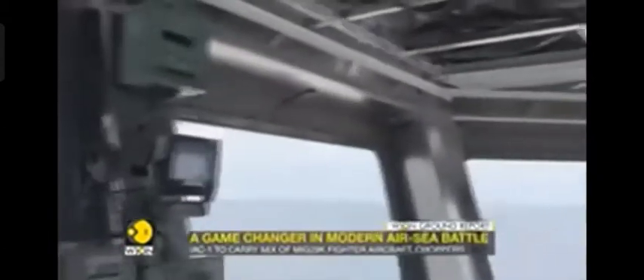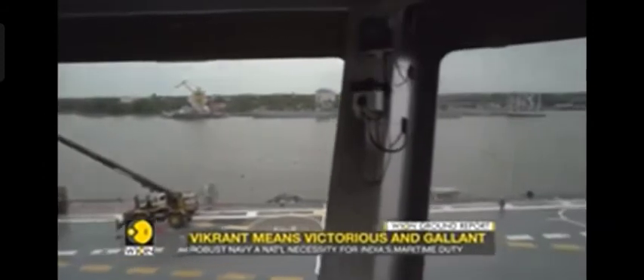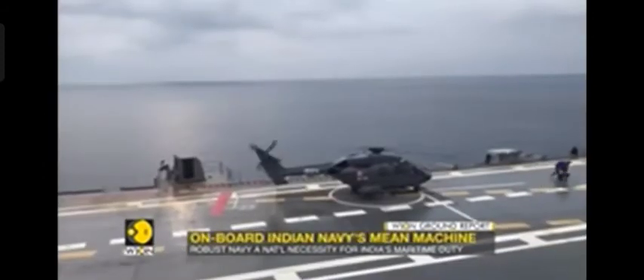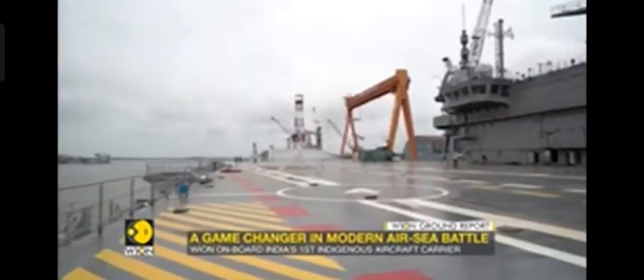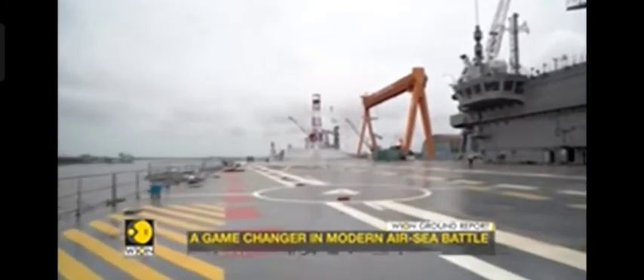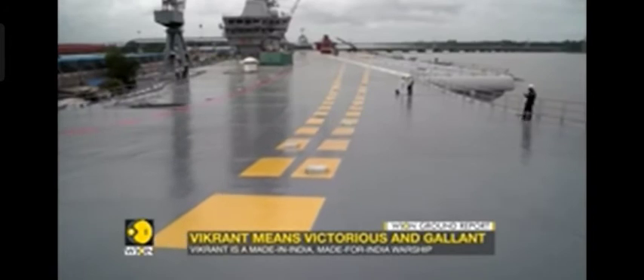The IAC's flight deck is meant to be a hive of activity, just like any airport runway. It would have to simultaneously manage takeoffs and landings of warplanes and choppers on a moving, tilting airstrip that's barely 200 meters long. For this, the IAC has two takeoff runways and a single landing strip.